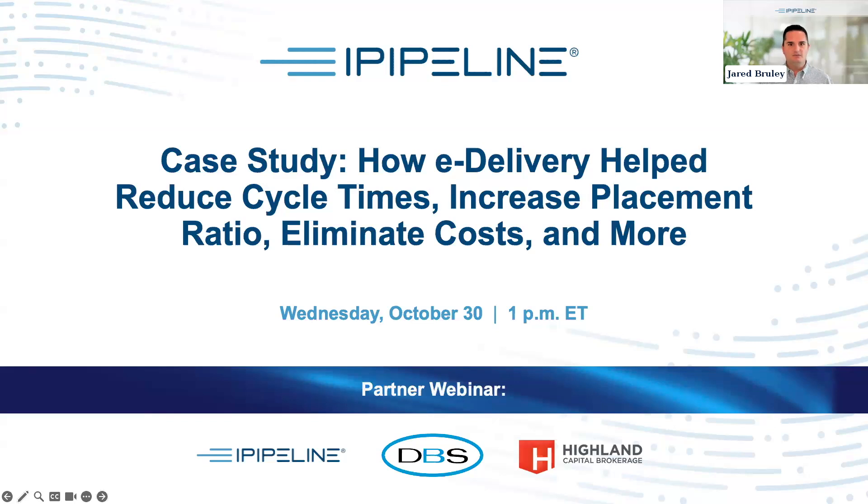In today's session we're going to dive into why adopting e-delivery is crucial for success, and we're going to hear insights and perspectives from folks who have already adopted e-delivery — their success stories, lessons learned, and best practices. In an effort to minimize distractions and background noise, we have muted all participants and disabled camera functions. This webinar is being recorded.